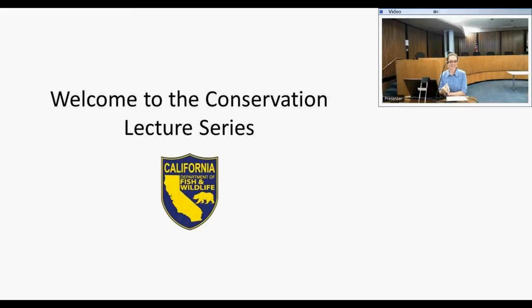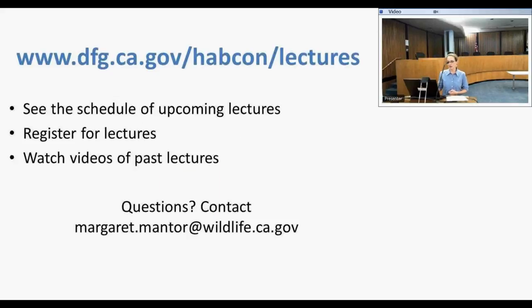Welcome to the conservation lecture series. I'm Margaret Mantor, I work for the California Department of Fish and Wildlife in the habitat conservation planning branch. We have a website for the lecture series accessible to everyone. You can see the schedule of lectures, register for upcoming lectures to attend live or over WebEx, either way, on this website.